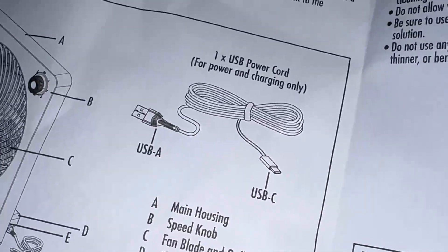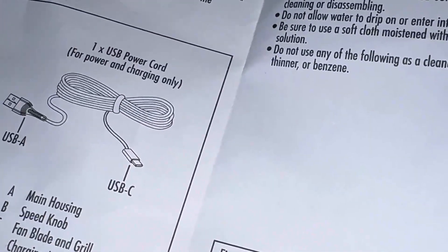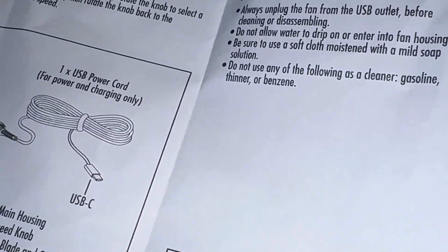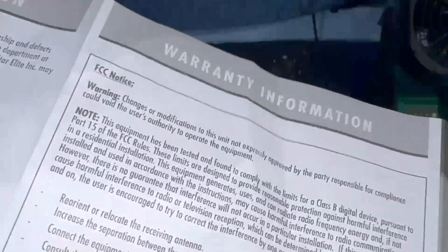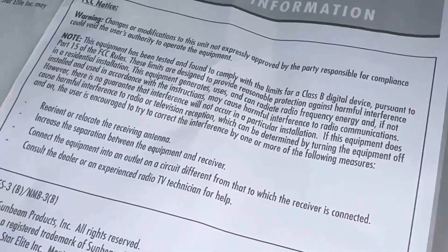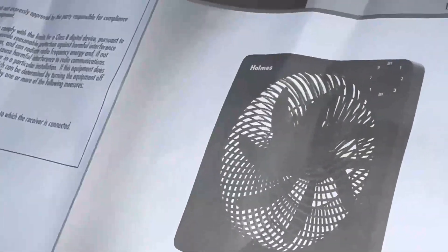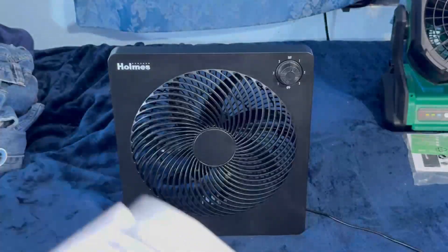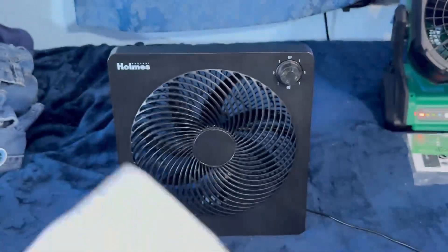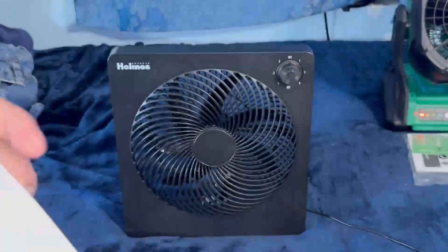It doesn't even tell you how big the battery is. I don't understand why they don't want to tell you the amperage and all that stuff — the battery power. The second page — what the heck? What kind of mess is that?